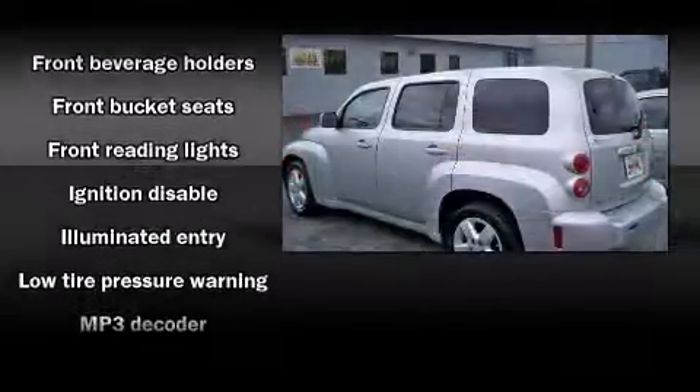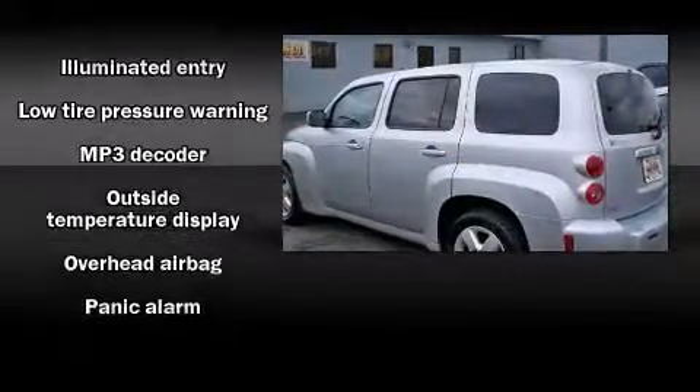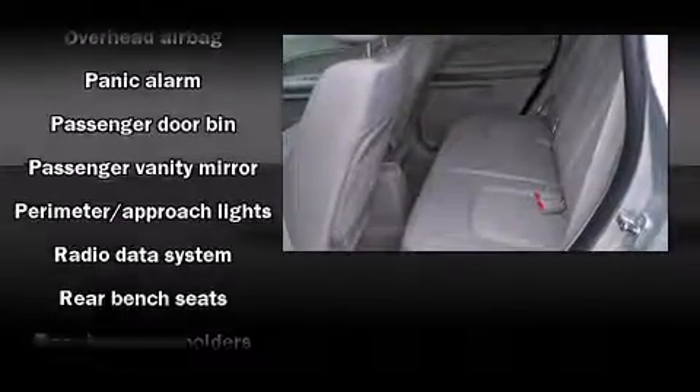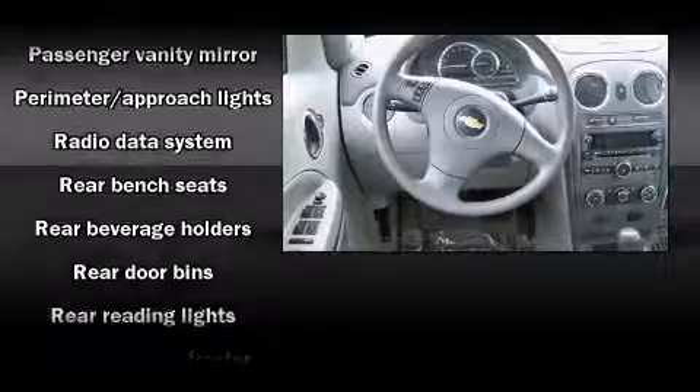Top features include front bucket seats, a split folding rear seat, fully automatic headlights, rear wipers, and remote keyless entry.